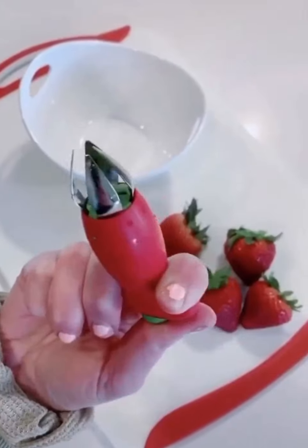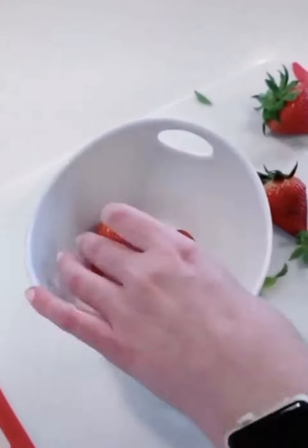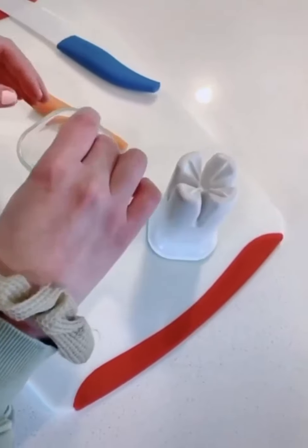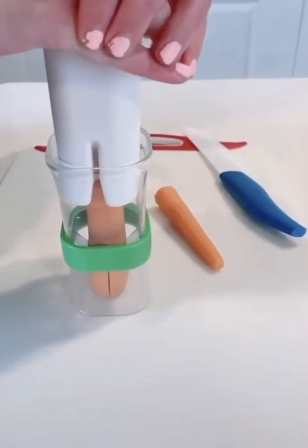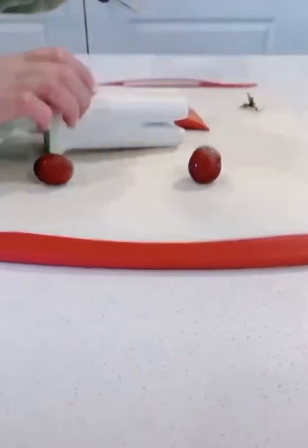This strawberry de-stemmer is so cool — you just push it into the strawberry, twist, and it takes the core and stem right out. The slicer cuts them into fourths: you put the food in, push down, and it pops out into four pieces. It also works on strawberries, grapes, brussels sprouts, and lots of other things.